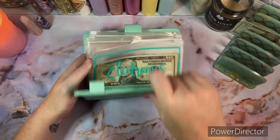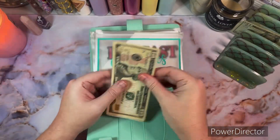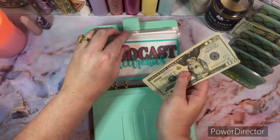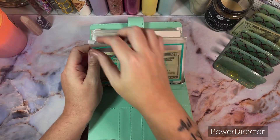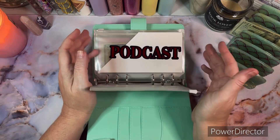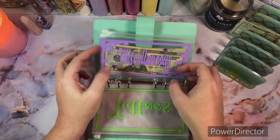Now on to the green binder. Electronics is going to get $20, so it now has $35. Right now the electronics envelope is kind of our extra debt envelope because we bought our laptop and this is to make extra payments, since we did buy it on a card.